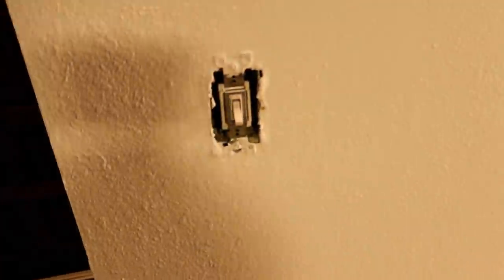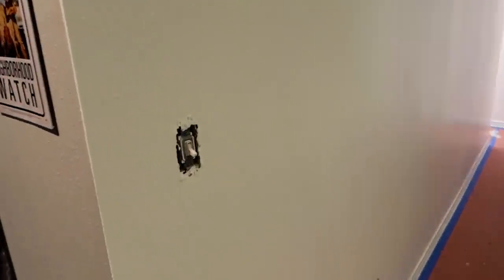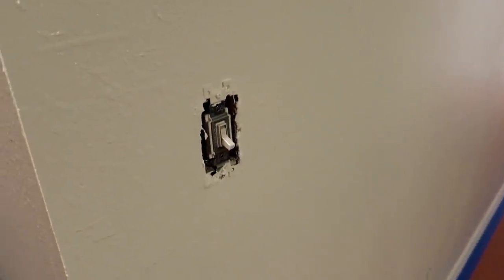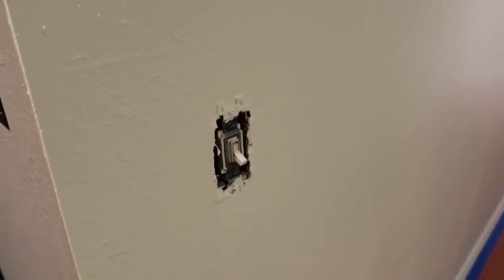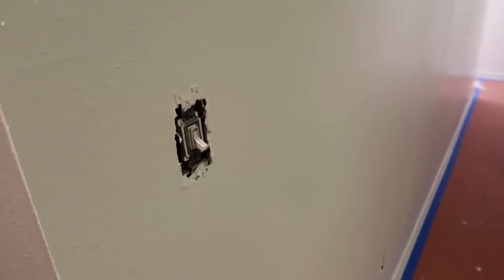I think the next thing I'm going to do is put the receptacle base plates and light switch plates back on and get this place functional again. While we're at this stage, I want to do something about a couple of these light switches. It isn't really a mechanical problem or anything that's wrong — it's just an annoyance, and let me explain what the annoyance is.